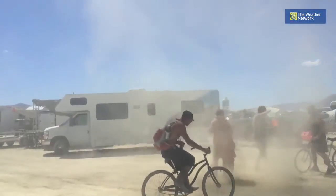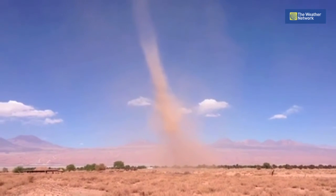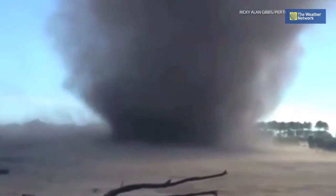Another form of these vortices can be dust devils. What you need for these to form is essentially very hot air at the surface and cold air aloft. This extreme temperature contrast causes a thermal, which is essentially rapidly rising air. Surrounding dust in the area actually gets wrapped up in the vortex, which makes it visible.